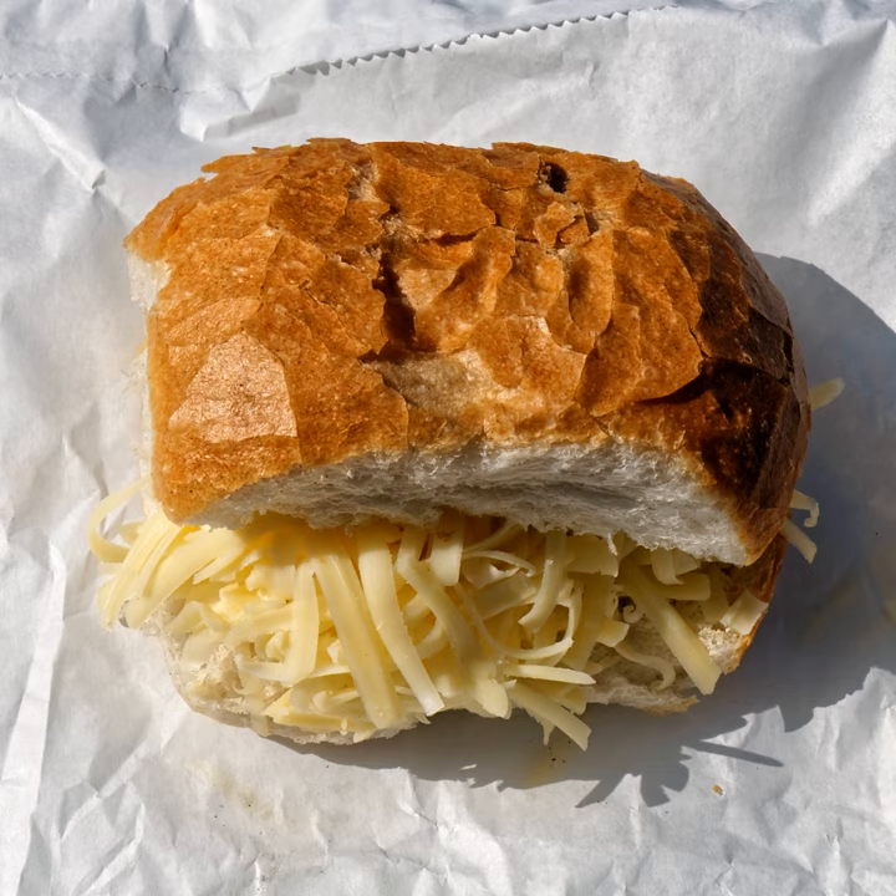Another variation of a grilled cheese is to melt and fry cheese on the outside of the bread, as well as melt the cheese in the middle of the bread. When this is done, it produces a crunchy fried cheese exterior to the sandwich.